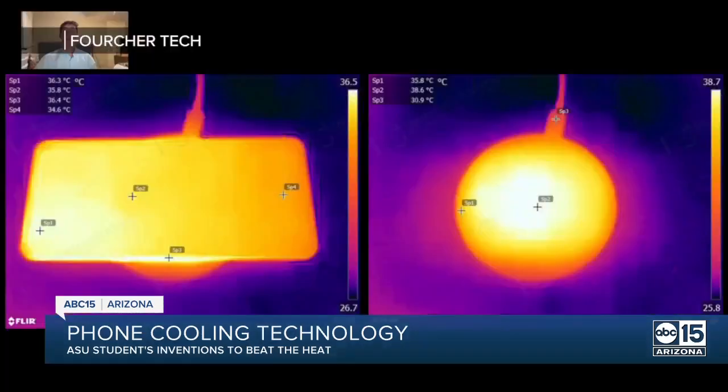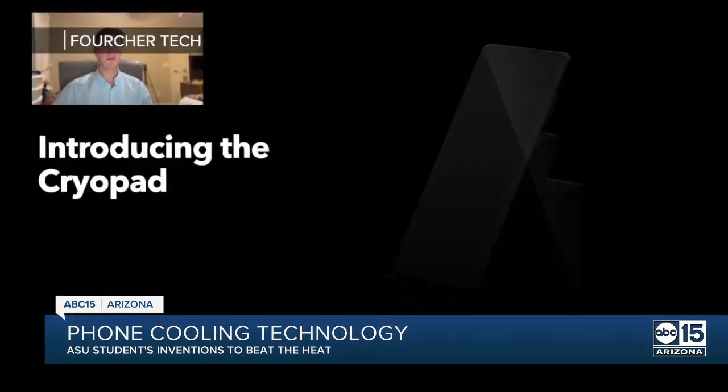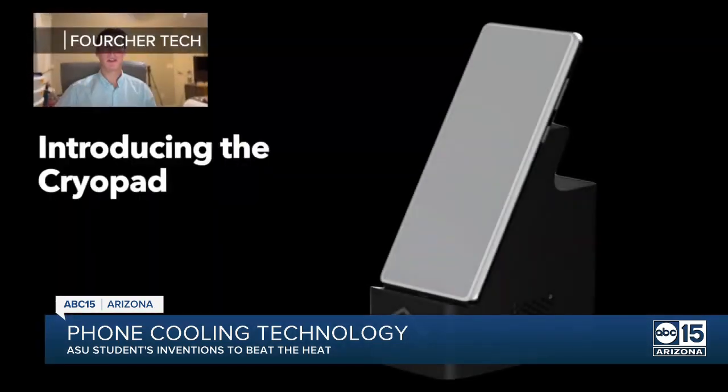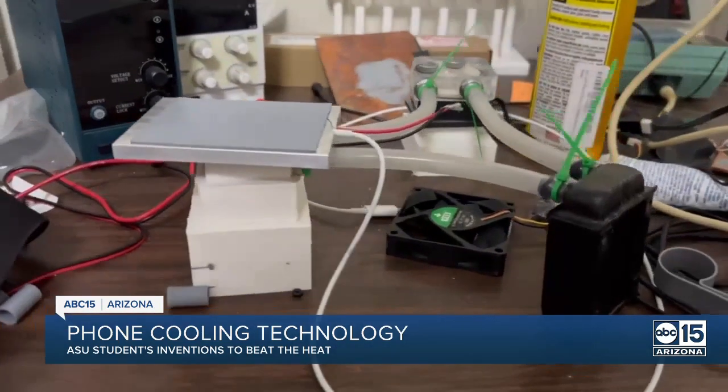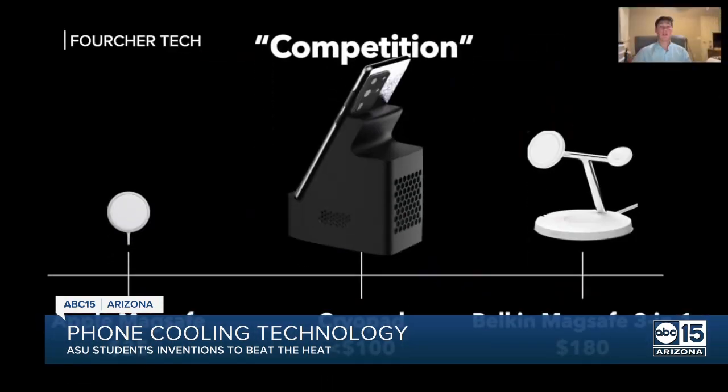This one, under ideal conditions, would be 15 degrees colder than this one. He's developing a technology to cool phones in a case and a way to cool phones while charging, to prevent overheating and long-term damage to the battery. First came the Cairo Pad, a wireless charger that actively cools mobile phones using a micro-water cooling system with a thermoelectric plate. Once out of testing, he hopes to sell it for under $100.